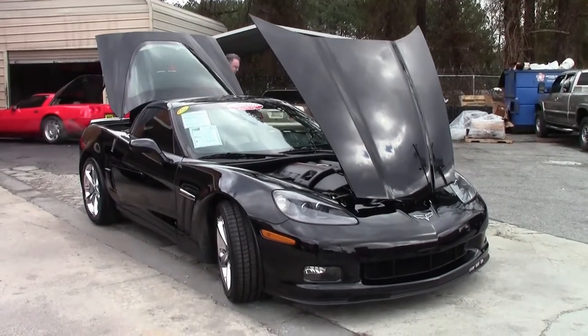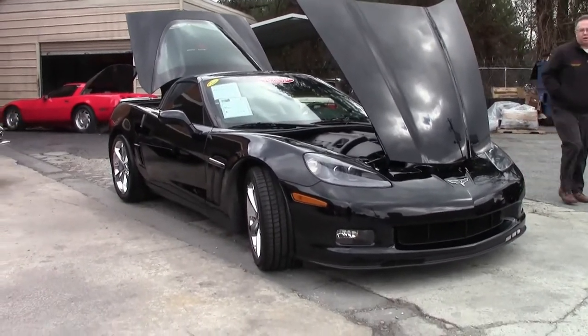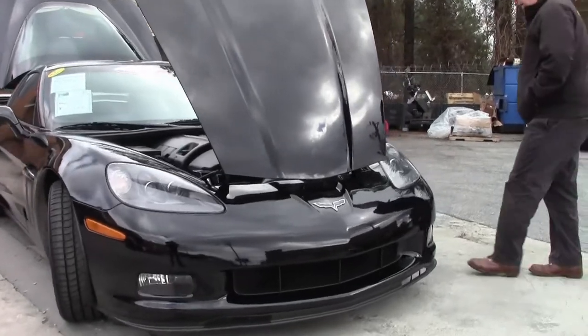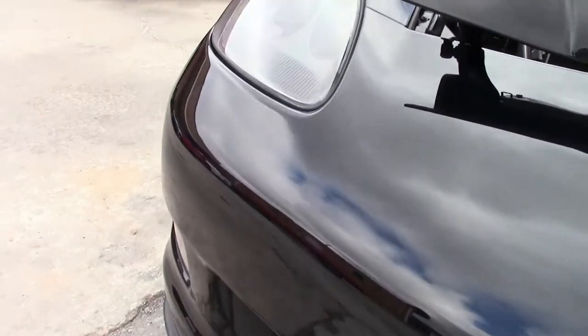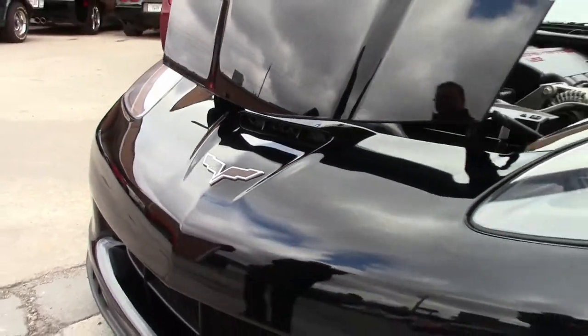Since 2010 when the Grand Sports started their existence, they have been very popular cars, and now we are getting a little bit of mileage on them and the popularity is growing because they are getting a lot more reasonable in price. This is a 2011 with 41,000 miles on it.